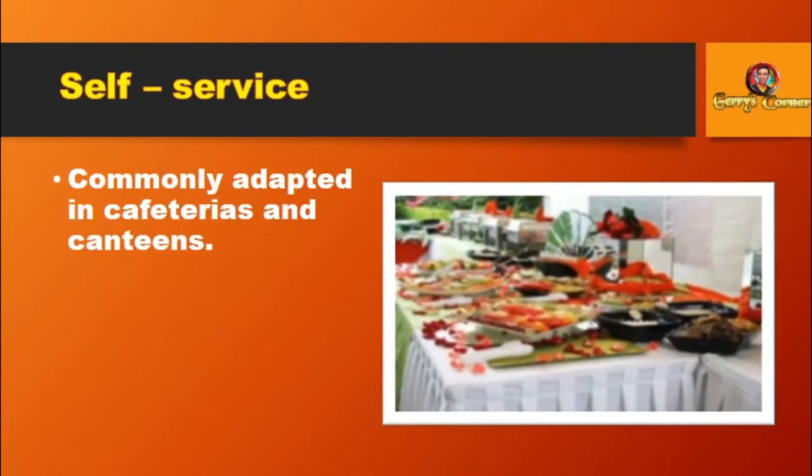Self-Service: Commonly adapted in cafeterias and canteens. Customers help themselves from a buffet or counter.